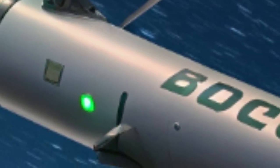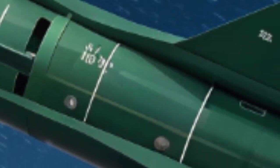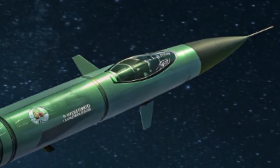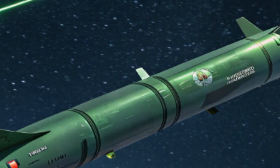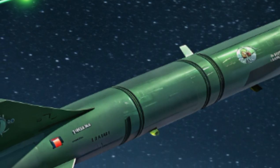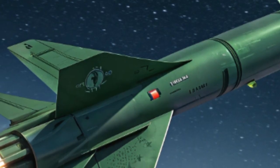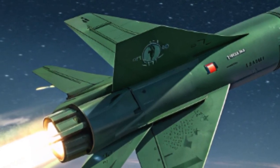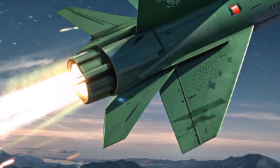Beyond the battlefield, the Green Dragon also represents a growing shift in military philosophy. The line between drones and missiles is blurring as more countries explore loitering munitions for their versatility. Israel, being a global leader in this field, has once again demonstrated how smaller nations can innovate to maintain technological superiority over larger adversaries. The export potential of the Green Dragon is also significant, as many allied countries are seeking affordable loitering weapons to modernize their arsenals.